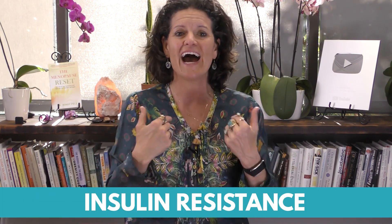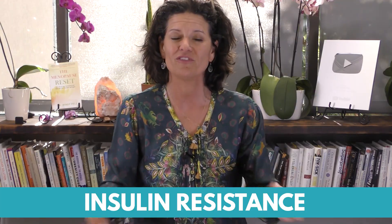Today on this video, we are going to show insulin resistance. How do you balance insulin resistance with fasting?